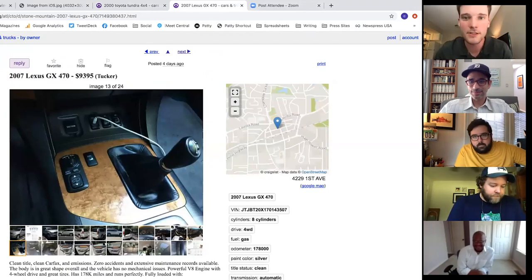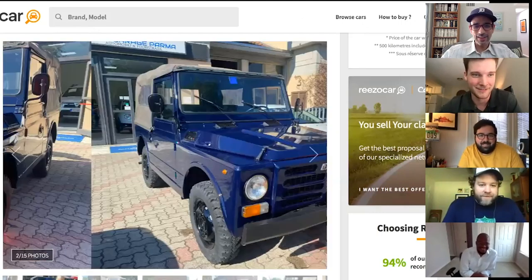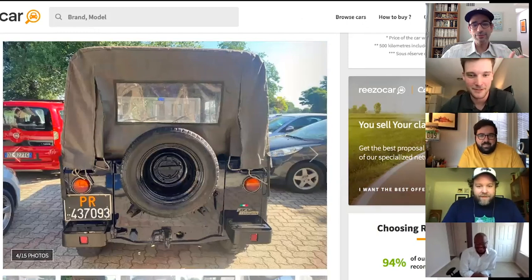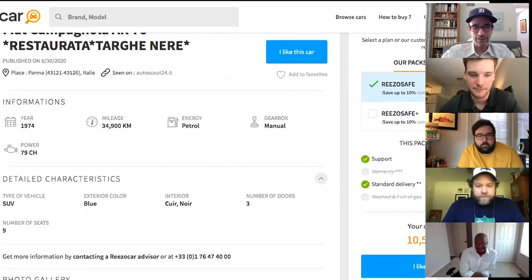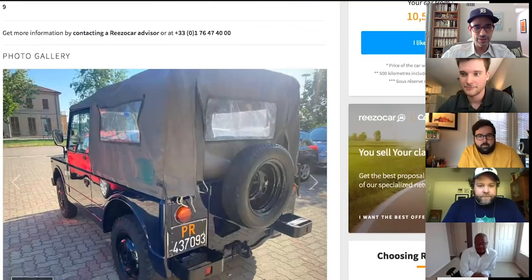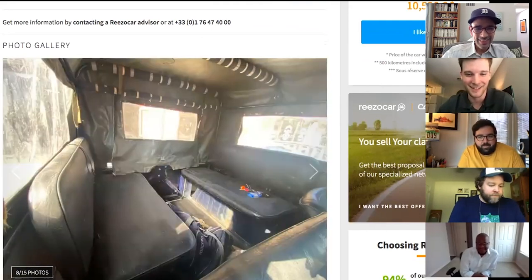Tony is up, and he's less concerned with reliability. His first pick is Italian: the Fiat Campagnola — essentially Italy's answer to the Jeep or Land Cruiser. He couldn't find one in the States but found this one in Parma, Italy for around 9,000 euros.